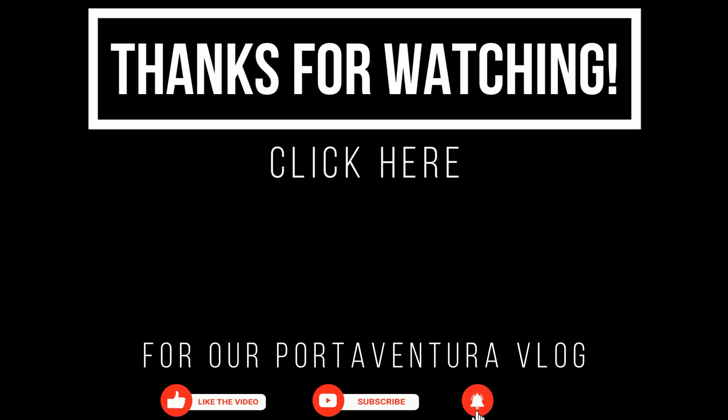Click here if you'd like to check out our Port Aventura Park and Ferrari Land vlogs for more tips and information.